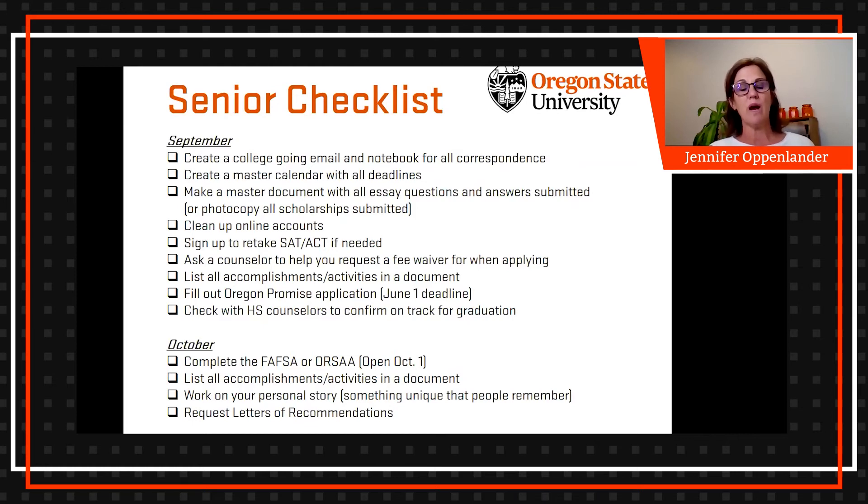The Oregon Promise application opens in September, so you can start filling that out. It's very simple — there is a June 1st deadline, but some information suggests the sooner you get it filled out and turned in, the better off you could be if funds are limited that year. Also, make sure to check with your high school counselors to confirm you're on track for graduation, so you avoid ugly surprises in the spring if you've missed a credit or requirement.